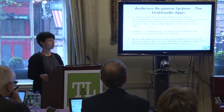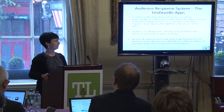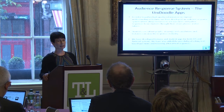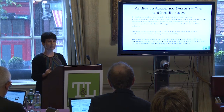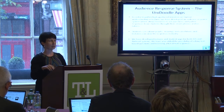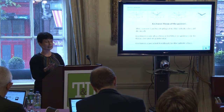Just to remind you of the audience response system — this is our UniDoodle app. The idea is that students and lecturers have tablets or smartphones they can use in the classroom. Students download a student version of the app and the lecturer has their lecturer version. The lecturer can send a question to the students, and the students can draw a graph, do a calculation, draw a diagram, and send it back straight away.